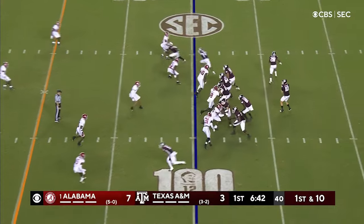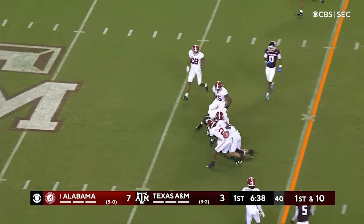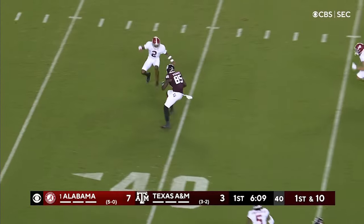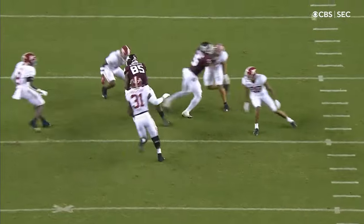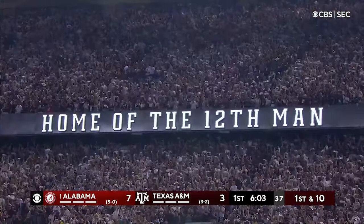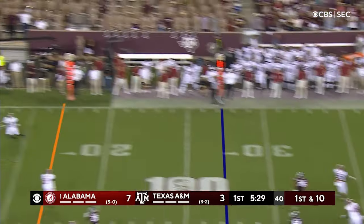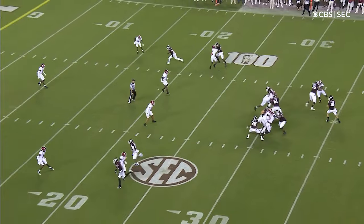Alabama shows blitz, they come with it down the middle — complete, first down. Good toss and catch. Now play fake, throw down the middle again — that's Wiedemeyer on the run. Wiedemeyer still going, inside the thirty and down to the twenty-seven. Very simple seam route. Calzada flushed out of the pocket, throws on the run — he's got a man, Wiedemeyer again, touchdown Aggie!